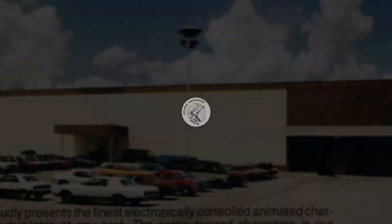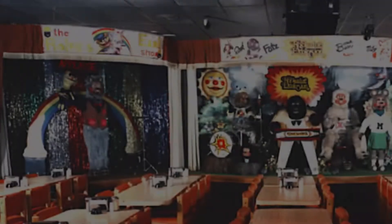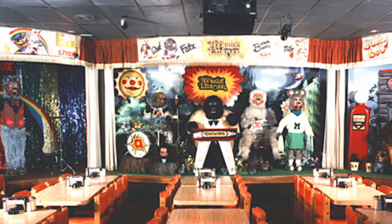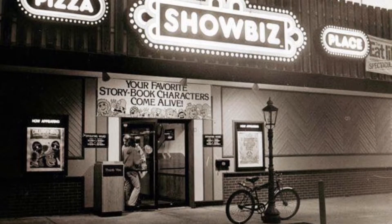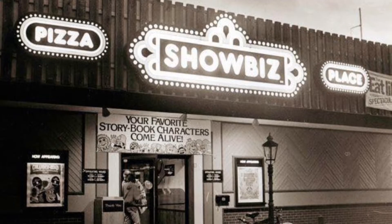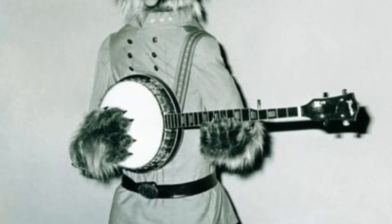Creative Engineering was a company founded by Aaron Fechter in 1975 that manufactured animatronic shows from the late 1970s to the late 1990s. It is mostly known for manufacturing the Rock-afire Explosion animatronic show that was seen at all Showbiz Pizza Place restaurants from 1980 to 1993. Most of Creative Engineering's first animatronic shows have since been forgotten and information about them is very hard to come across. In this video, I will be explaining the history of Creative Engineering's first animatronics.